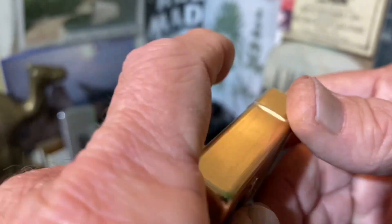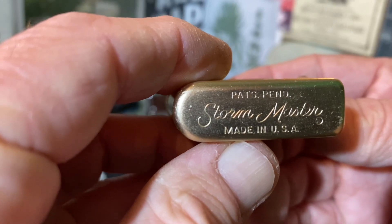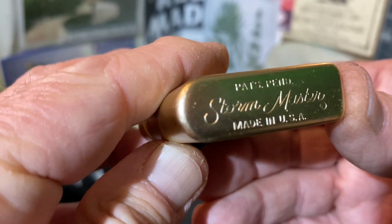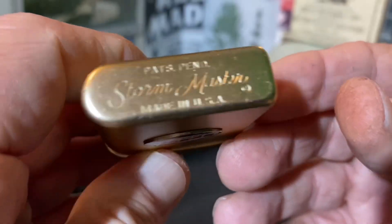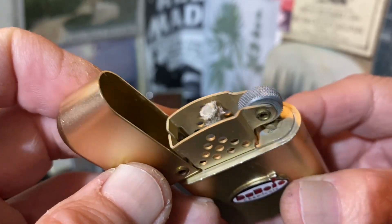This lighter, however, is not even marked Bowers. I'm sure I have seen versions that are actually marked Bowers rather than just Storm Master, but maybe I'm confusing that with the Number 10 or 2 I have owned.